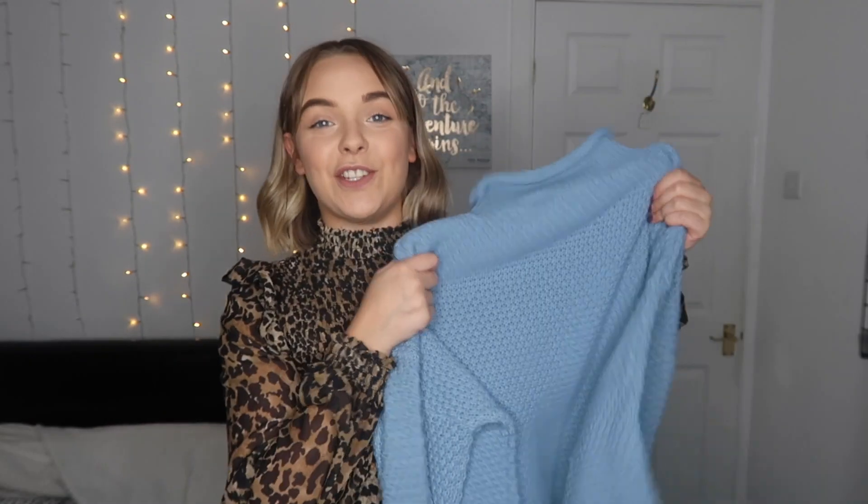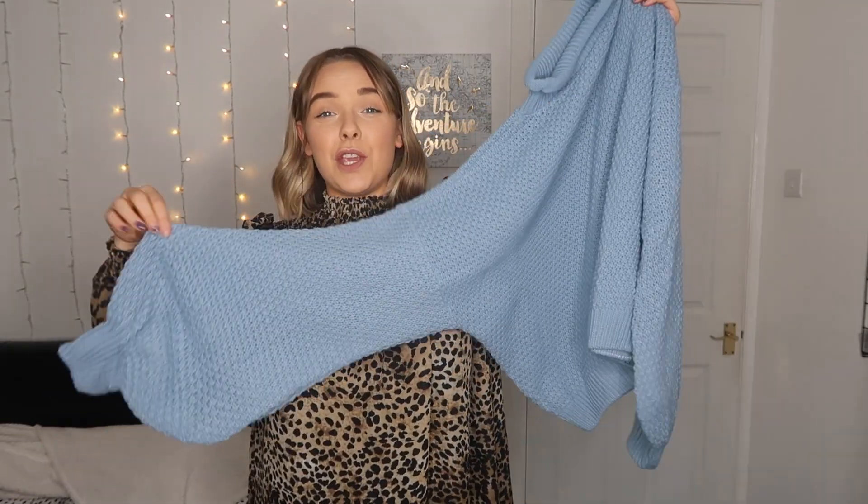Next up is a jumper — oh my goodness, how nice! It's really oversized with huge baggy balloon arms and a really nice turtleneck. They had it in three colors: black, cream, and this dusty blue, and I went for this because I don't have a jumper in this color or style. The material is really nice and cozy. I'm gonna style this with a little skirt — I've been waiting to film this before wearing anything outdoors.